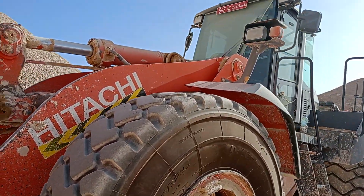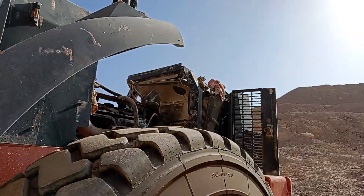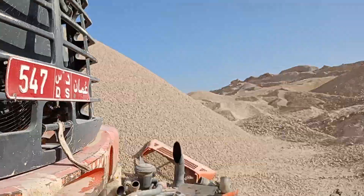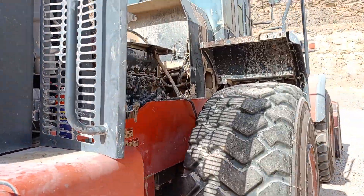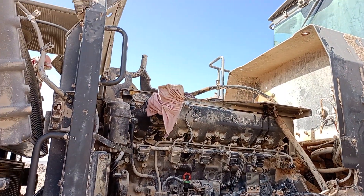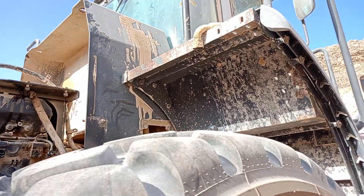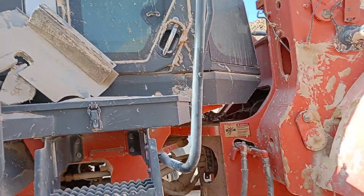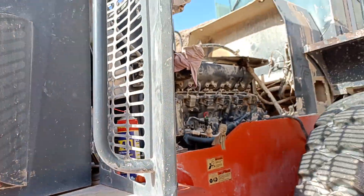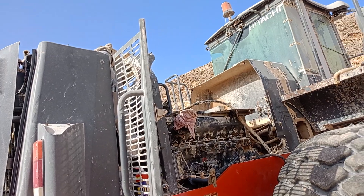Wheel loader engine problem - back compressor. Engine dent. Open and new fix, 2 days after coming new engine. Big wheel loader, 7 years working, after engine back compressor coming problem - back compressor only.